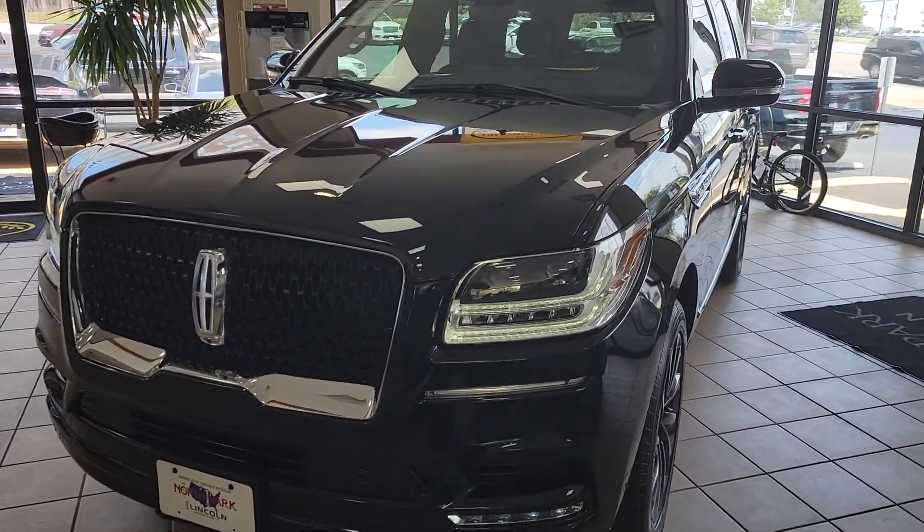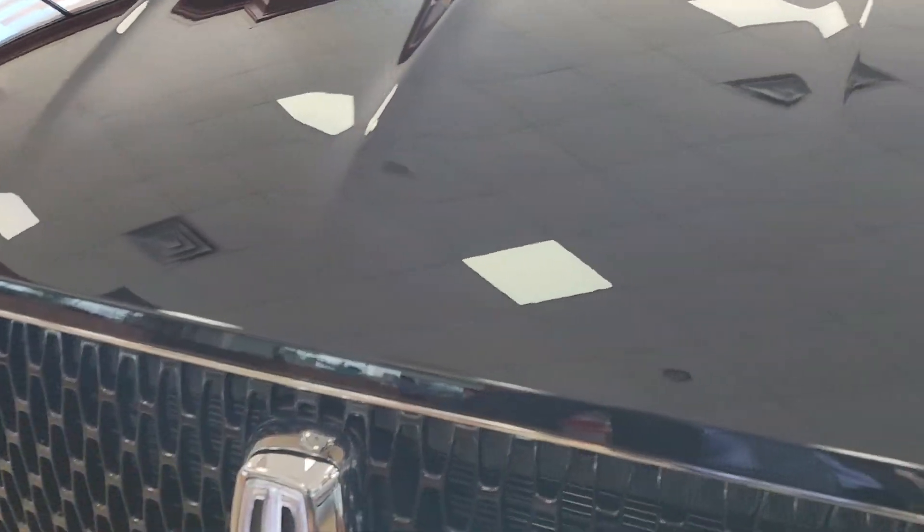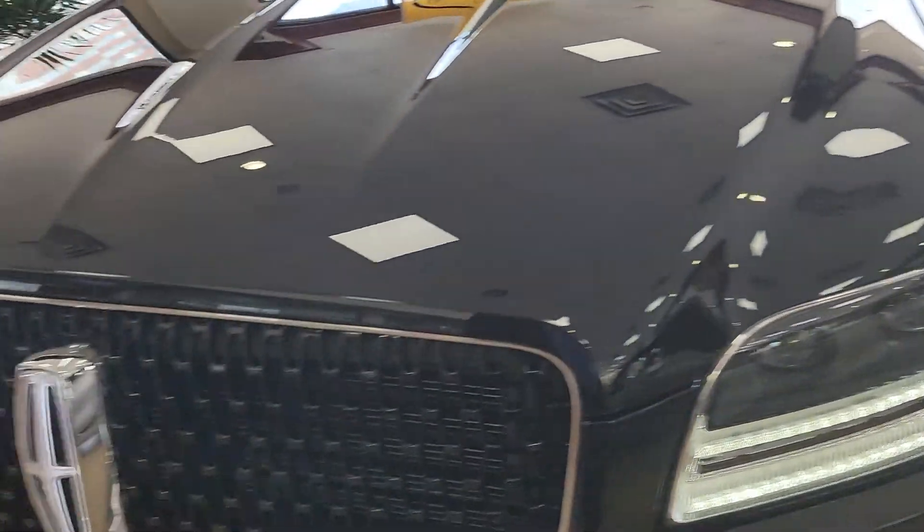Hey Luke, this is Casper at North Park Lincoln. You can see the front emblem actually glows here, and gives you sequence lighting here.